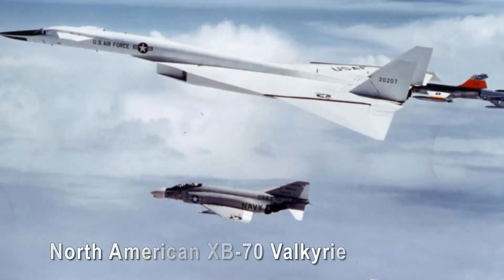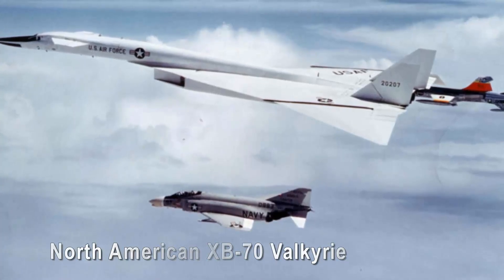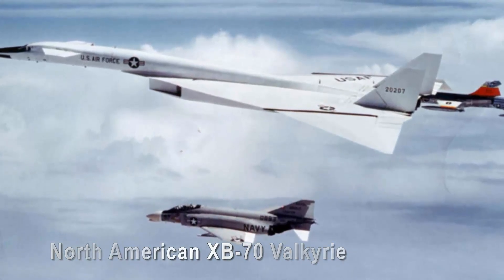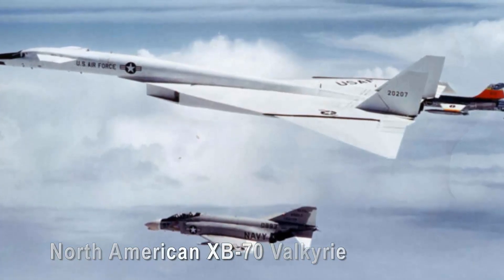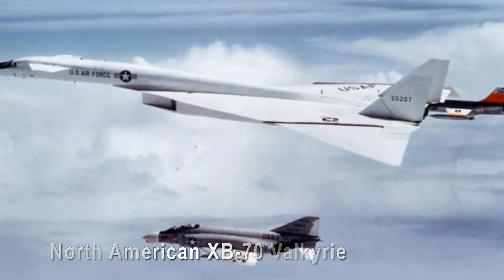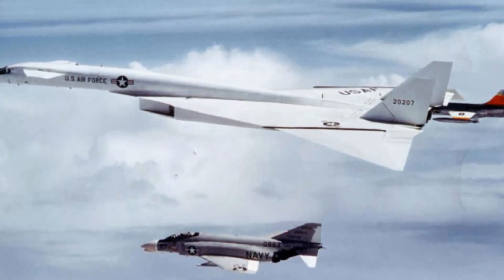North American XB-70 Valkyrie. The North American XB-70 Valkyrie was the embodiment of futuristic beauty, despite being a prototype military aircraft. This supersonic bomber, with its sleek, streamlined form and distinctive canards, was years ahead of its time. Its visions of speed and altitude as defensive attributes continue to influence aviation design philosophy.